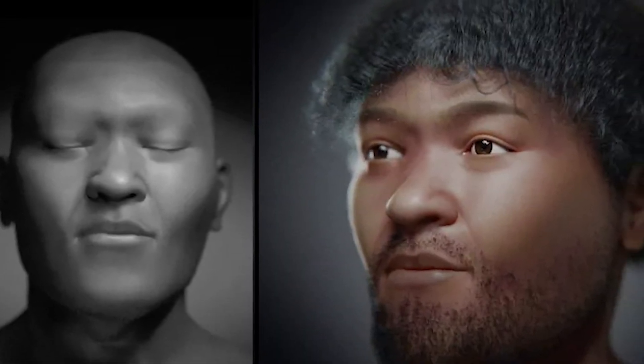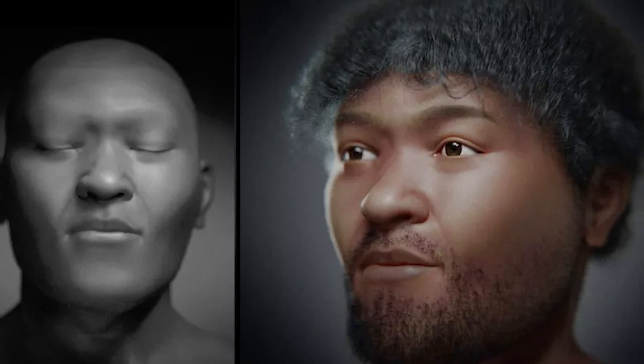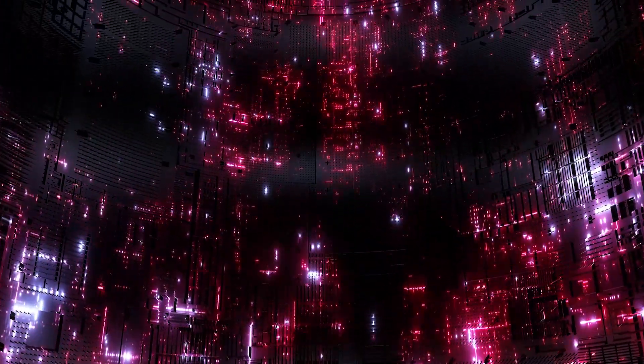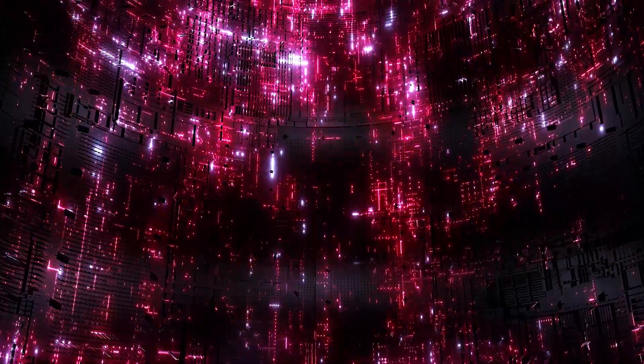As we stand on the threshold of even greater technological advancements, the possibilities for uncovering the secrets of our past are virtually limitless. The reconstruction of this ancient Egyptian man's face serves as a powerful reminder that with determination and ingenuity, we can continue to unlock the hidden stories of our ancestors, and in doing so, build a deeper understanding of our shared humanity. So let's journey together, exploring the captivating and mysterious world of our ancient past, and embrace the incredible lessons that history has to teach us.